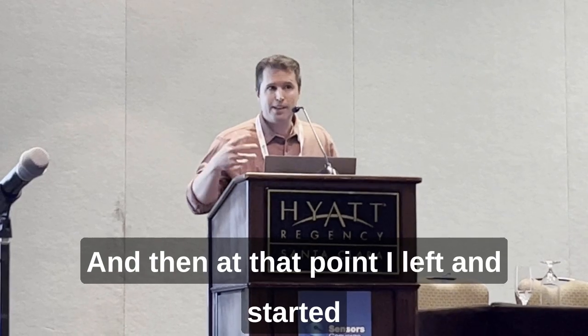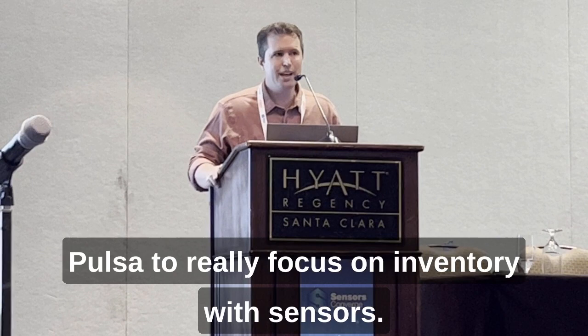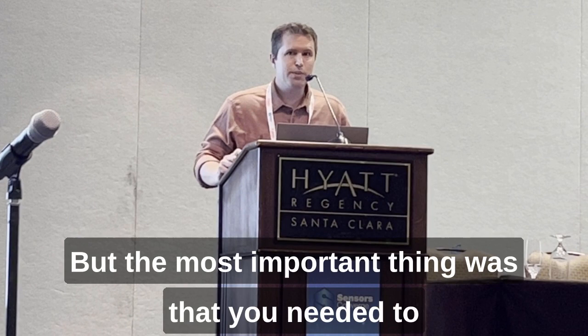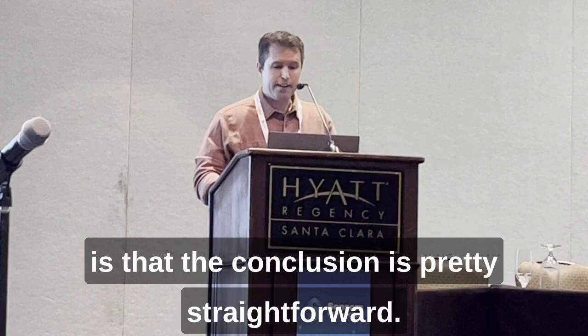At that point I left and started PULSA to really focus on inventory with sensors. What I learned from my experience was that with sensors you had to be able to trust the data that you were getting from the sensor, but the most important thing was that you needed to be able to make a conclusion from the data. The nice thing about inventory is that the conclusion is pretty straightforward.